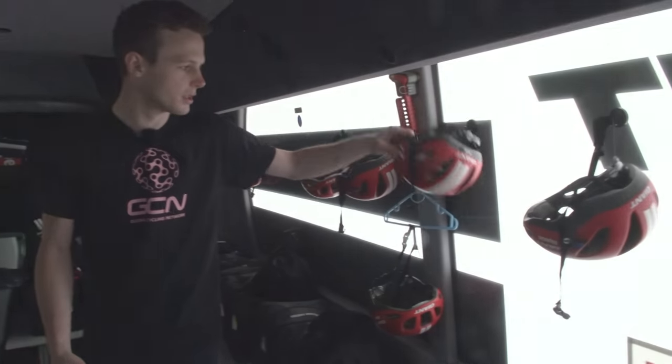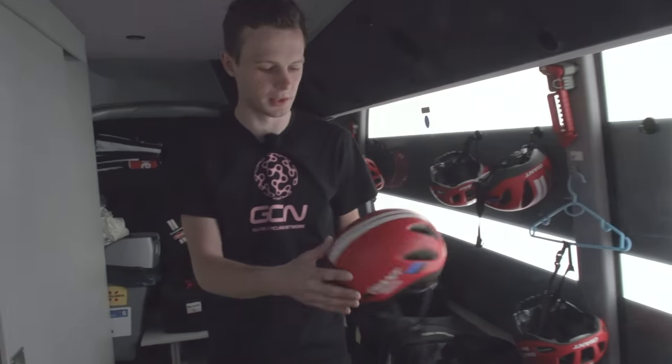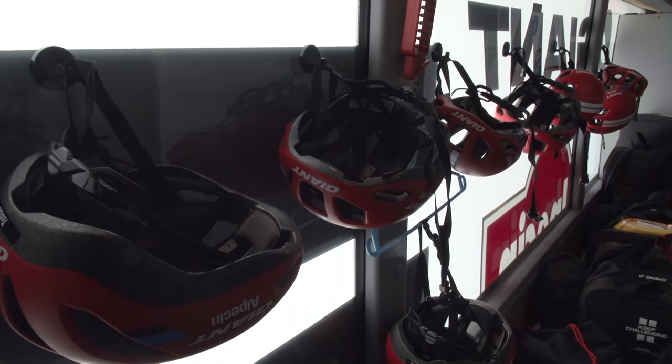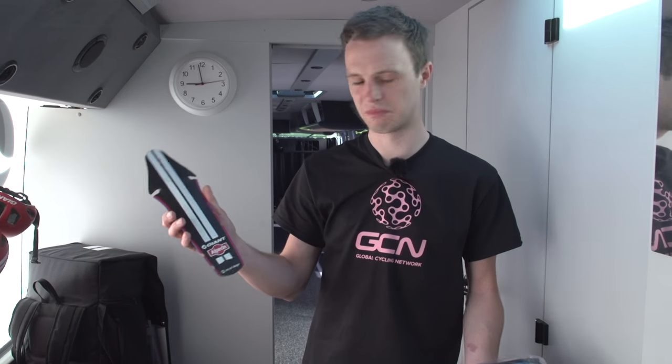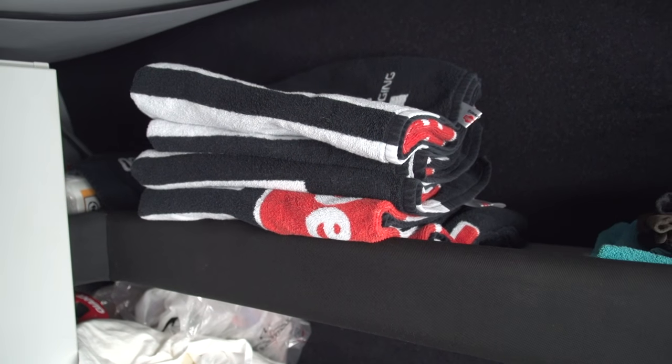We also have their Giant aero helmets — you can see these have far fewer vents than the slightly less aero helmets up at the front. Underneath the bench here there are loads of random supplies, but highlights include the team's custom mud flaps for behind the saddles and custom Giant Alpecin team towels.